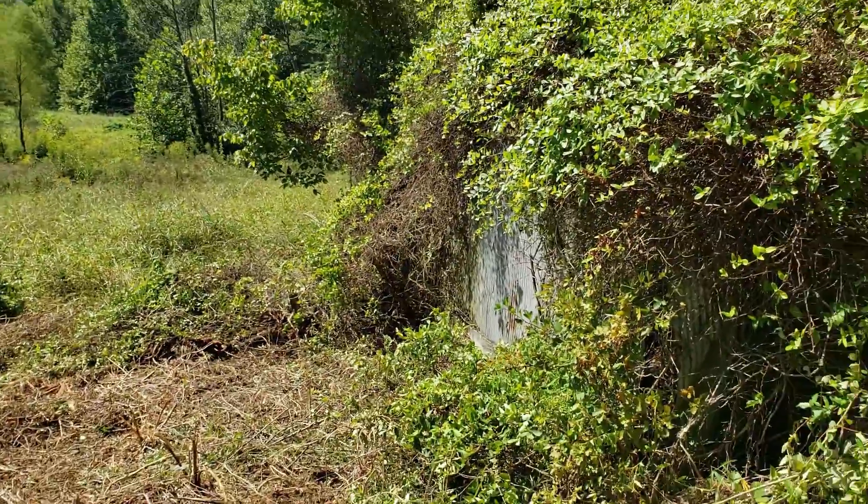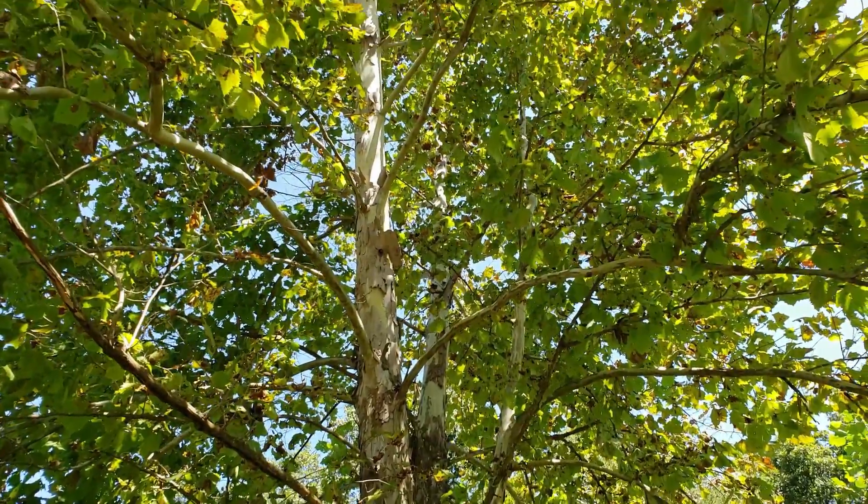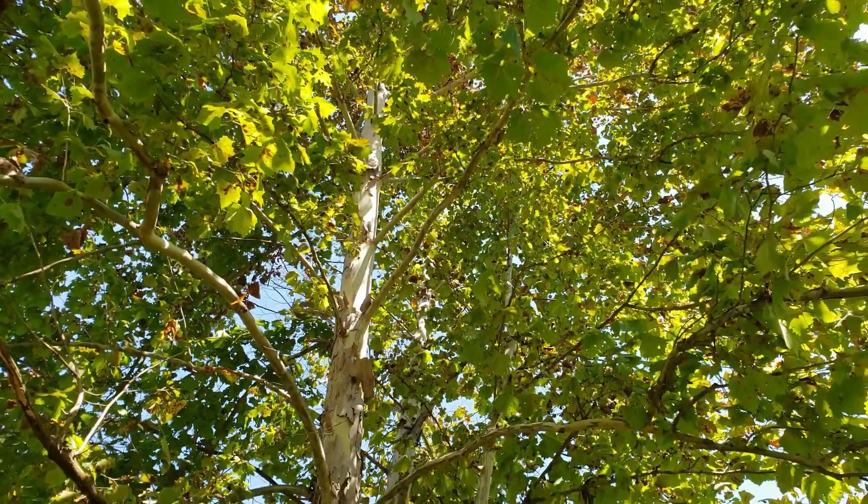All right, let me go back around the front. Some big, beautiful trees out here. This is a giant sycamore right next to the barn here. That's what we're doing.